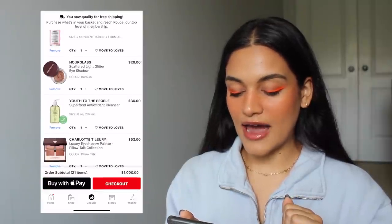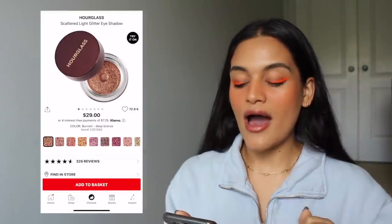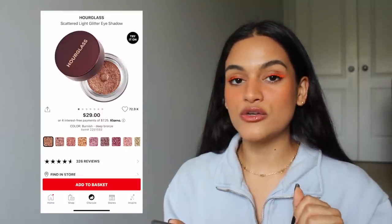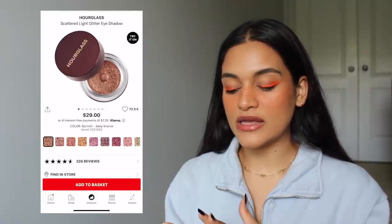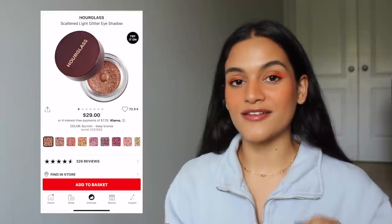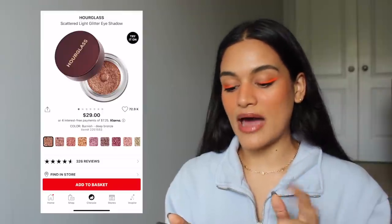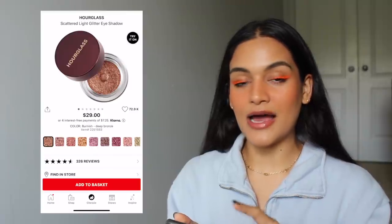I also have the Hourglass Scattered Light Glitter Eyeshadow in the shade Burnish. I think these are drop-dead gorgeous. I love eyeshadows like this — they really complete a look and are show-stopping. You can wear something like this and people will 100% ask you what is on your eyelid. I think Burnish is really wearable but also can be a little more dramatic, so I love something like that and it's totally something I would pick up.